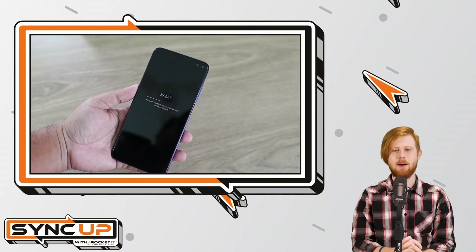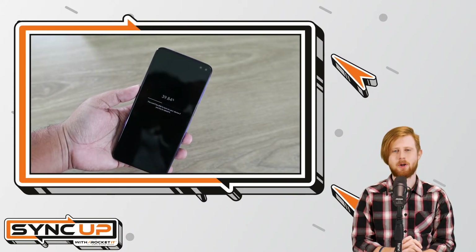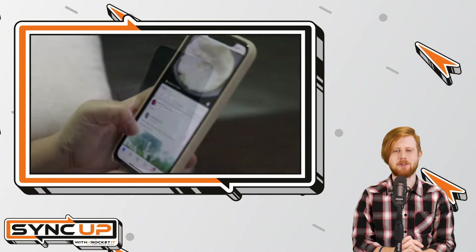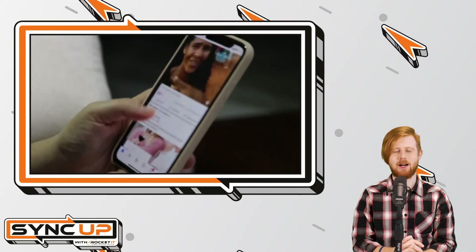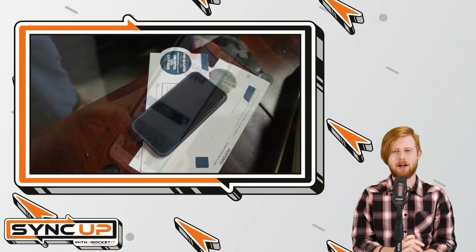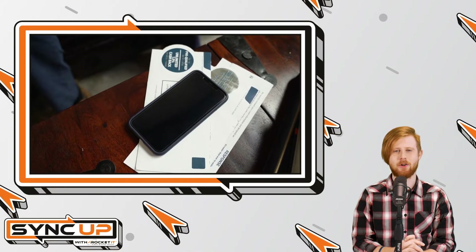Typically, when you restart an iPhone, Apple's software ensures that basic malware is erased from the phone. With NoReboot ensuring the device can't easily be restarted, any type of malware present on the iPhone will remain. Even worse, if the malware has access to the iPhone's camera or microphone, it allows the hackers to spy on the owner without their knowledge.